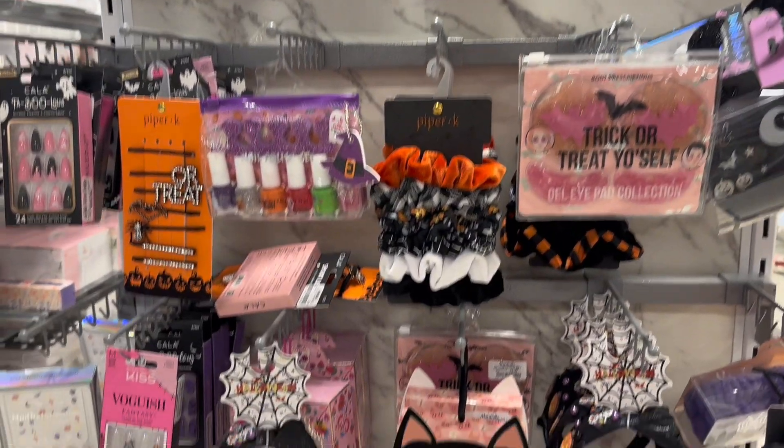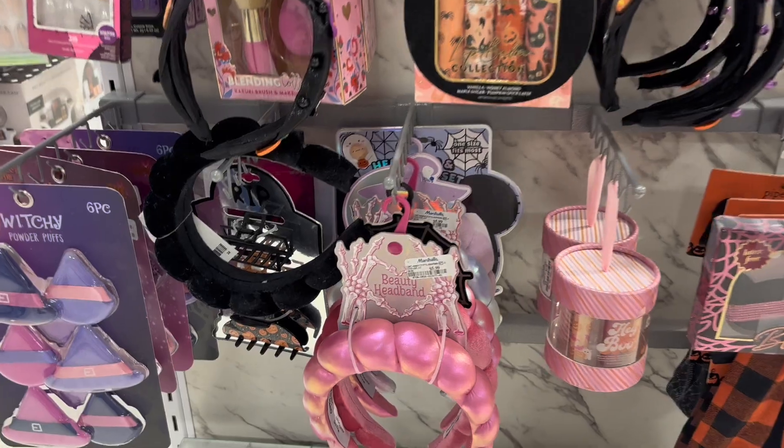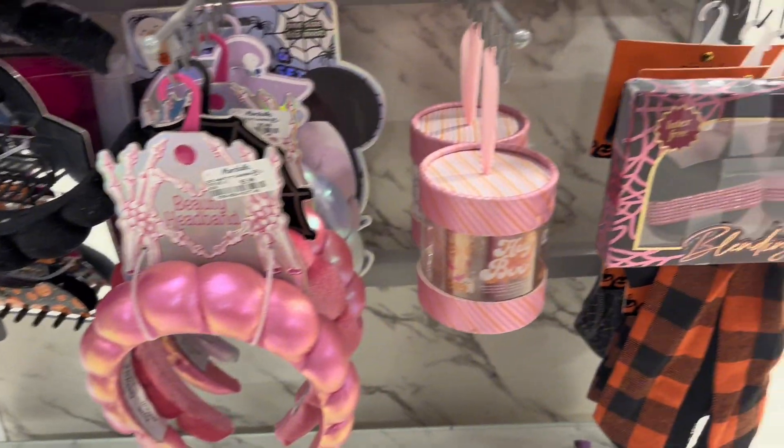It's early, the beginning of October, and the store did not have a lot of Halloween stuff, so that was a bummer.